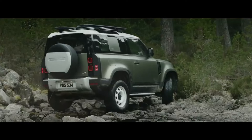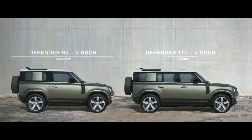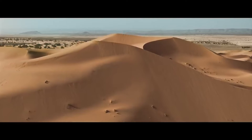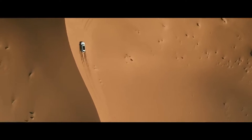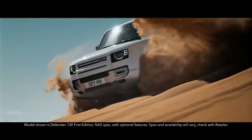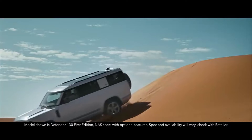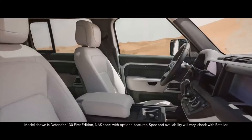With three distinct body designs to choose from — 90, 110, and now — adventure is available on an even grander scale. Introducing the new Defender 130.